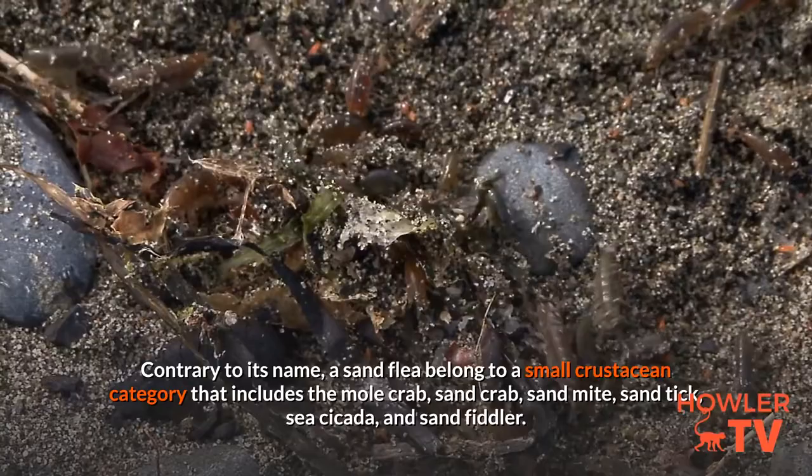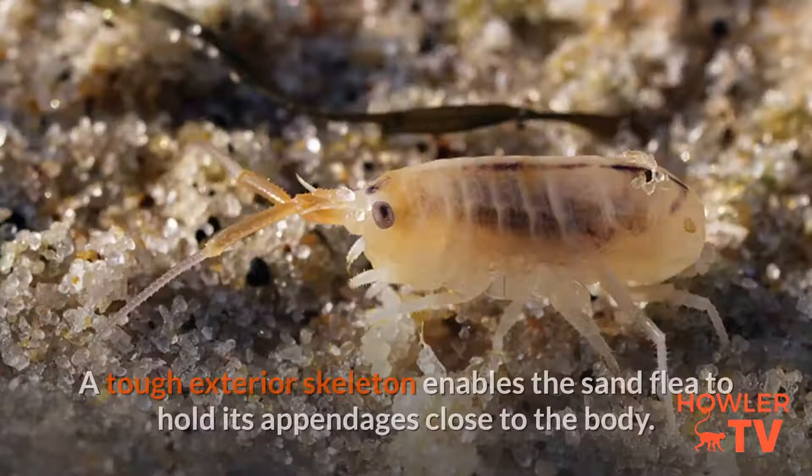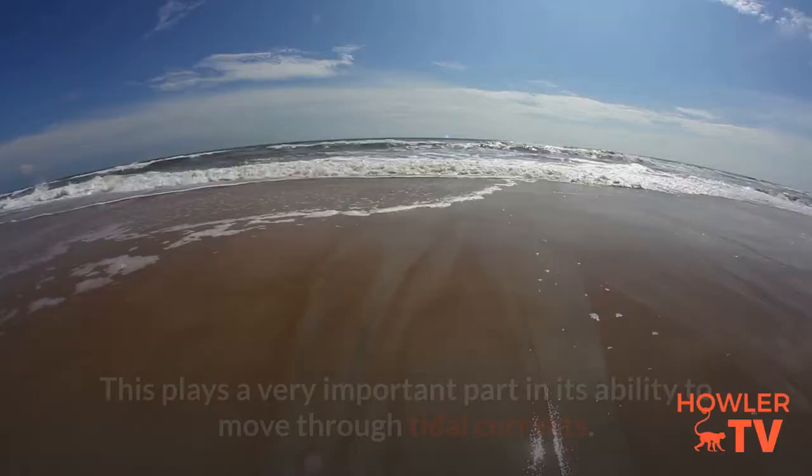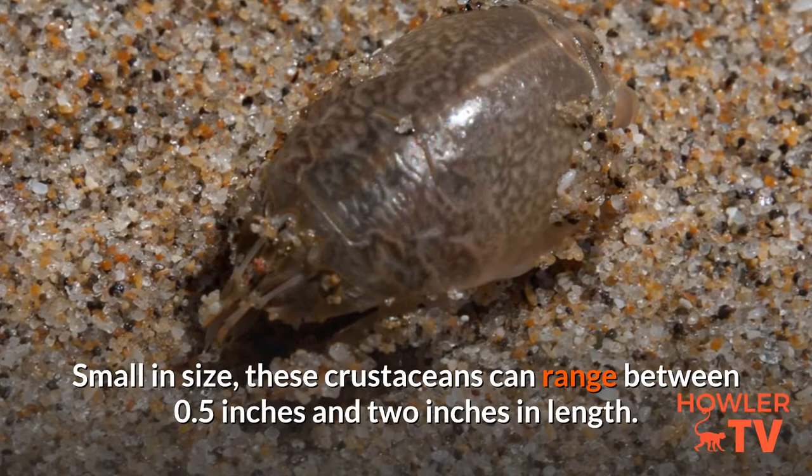Contrary to its name, a sand flea belongs to a small crustacean category that includes the mole crab, sand crab, sand mite, sand tick, sea cicada, and sand fiddler. A tough exterior skeleton enables the sand flea to hold its appendages close to the body, which plays a very important part in its ability to move through tidal currents. Small in size, these crustaceans can range between 0.5 inches and 2 inches in length.